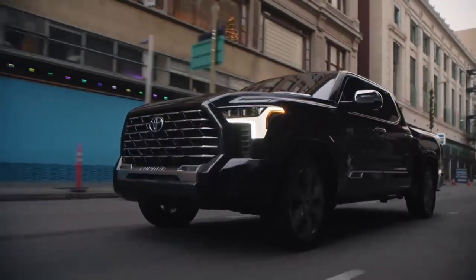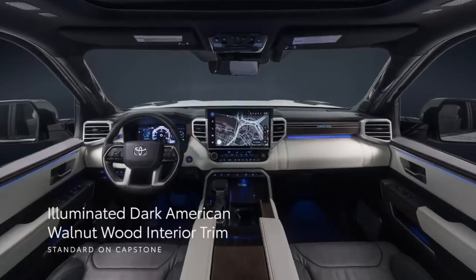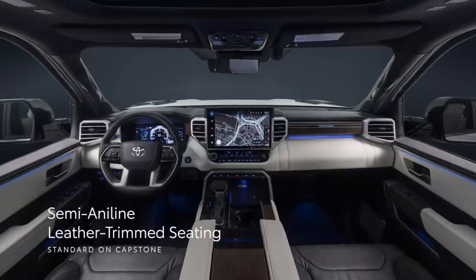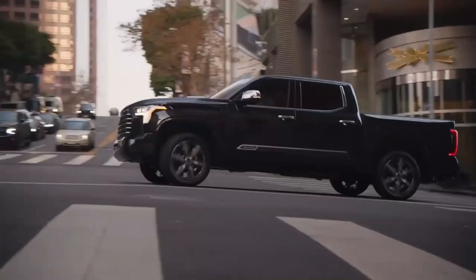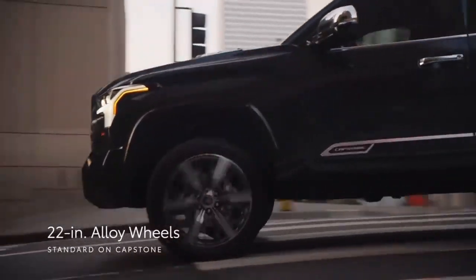Capstone stands out with an illuminated dark American walnut wood interior trim and grade-specific two-tone black-and-white semi-aniline leather-trimmed seating inside, plus stylish 22-inch alloy wheels that further enhance Tundra's road presence.